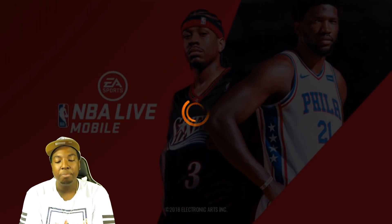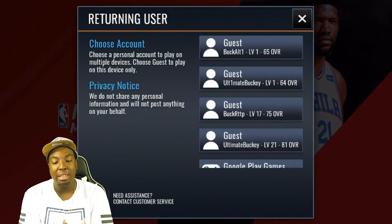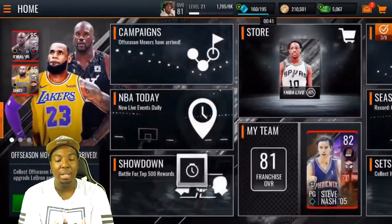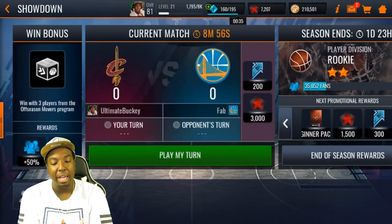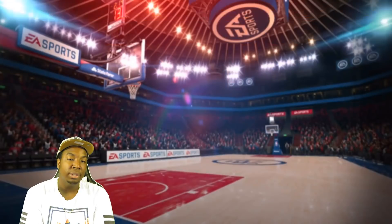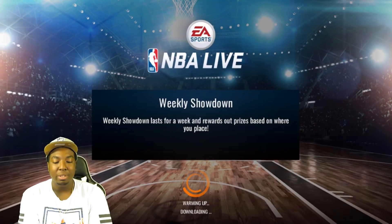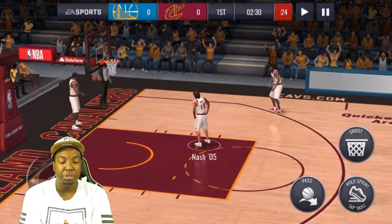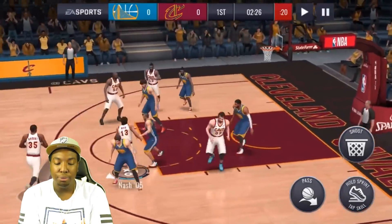Our game crashes right there. In my last video the game crashed like five different times — I thought it was my internet, but you guys have been telling me it's happening to you as well. EA really needs to take care of this because if it happens in the middle of a showdown game, you automatically forfeit. EA, you need to fix the network timeouts. But I'm very happy with what EA has been doing lately — this offseason movers promo is very grindable.